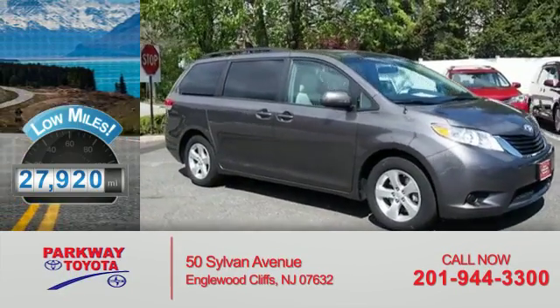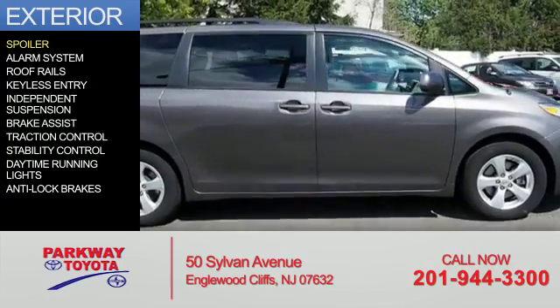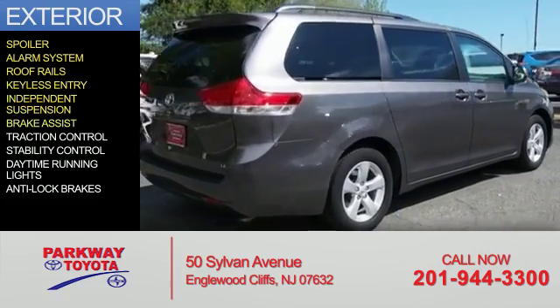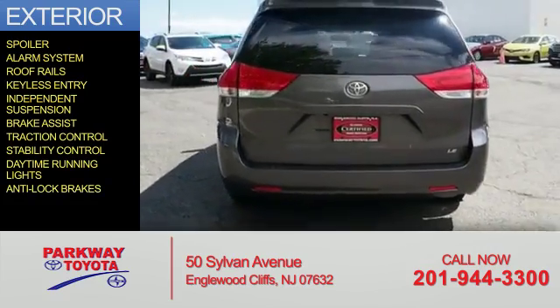With fewer than 30,000 miles, this vehicle has a long road ahead. The features include a spoiler, an alarm system, roof rails, keyless entry, independent suspension, brake assist, traction control, stability control, daytime running lights, and anti-lock brakes.